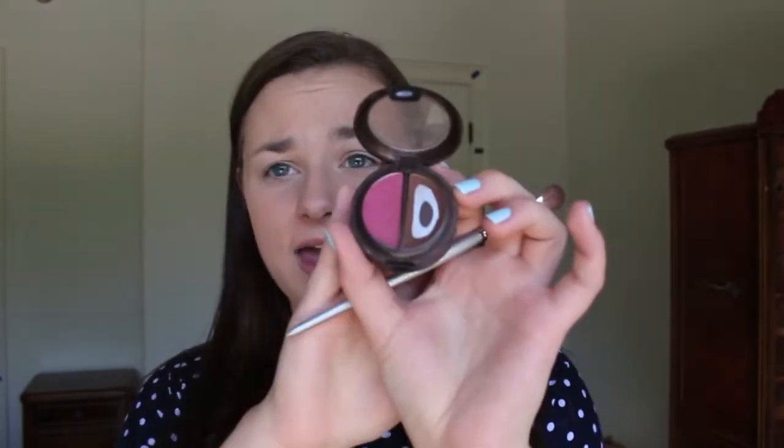Pretty much daily I only use one eyeshadow, and it's this super old one I probably shouldn't still be using — it's almost gone. I don't even think they sell it anymore and the label is completely gone, but it's the brown shade from the L'Oreal HIP Duo in Brazen. It's this awesome chocolatey brown color. I take a small packing brush and just pack it on to the outer half of my lid first, then take my fluffy crease brush and pull some more into my crease. It's just so effortless and easy and pretty — you're only using one eyeshadow color and it looks like you did a whole smoky eye thing.